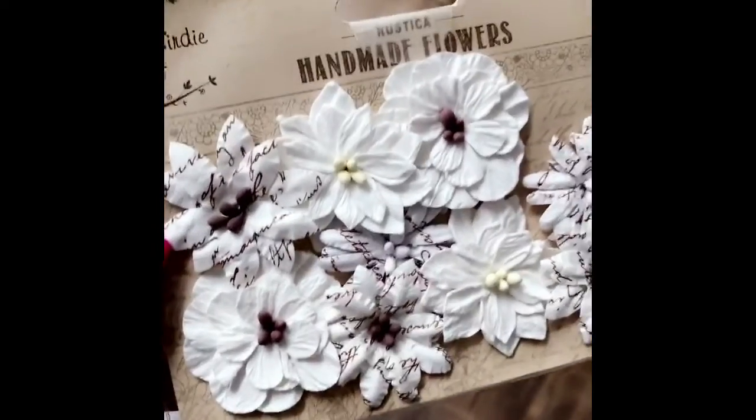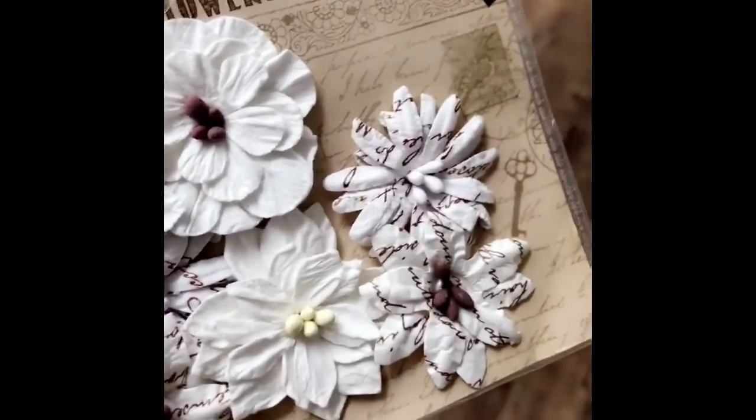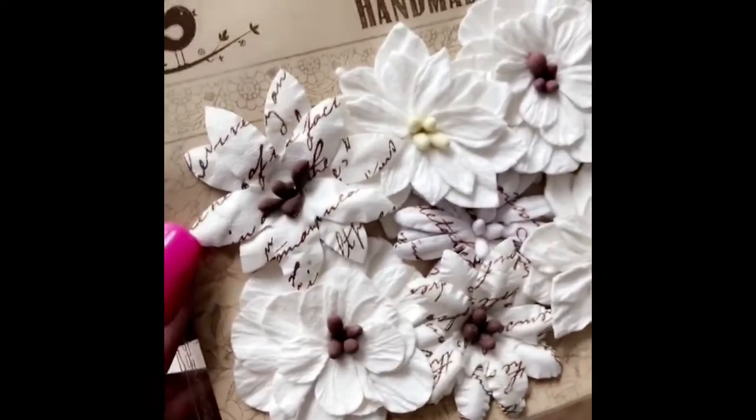And the last item in the prize pack are these wild blossoms. Aren't those gorgeous? Look at that patterned paper. I just can't get enough of these.